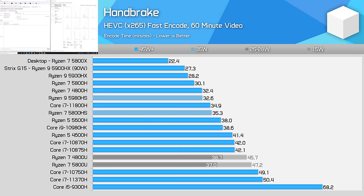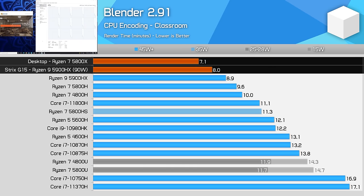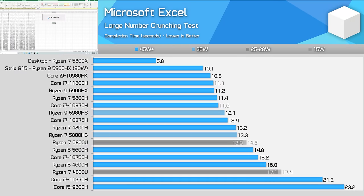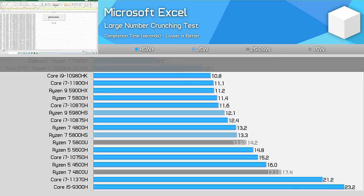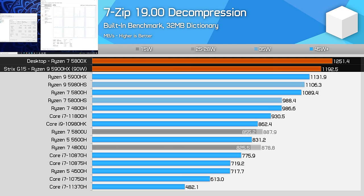In longer workloads like Handbrake, the desktop has a more substantial performance advantage — the 5800X was over 20% faster, which makes a decent difference to video encoding. Blender was around 13% faster in favour of the desktop Ryzen 7 processor. Other CPU-limited productivity workloads were a bit of a mixed bag. Our Microsoft Excel test was an edge case where the 5800X absolutely smokes the 5900HX, thanks to having double the L3 cache — 32MB on the desktop versus 16MB in AMD's mobile CPUs. But in something like 7-zip decompression, we're only seeing a small 5% advantage for the 5800X, so the mobile 5900HX essentially gives you decompression performance equivalent to AMD's 8-core desktop CPU.